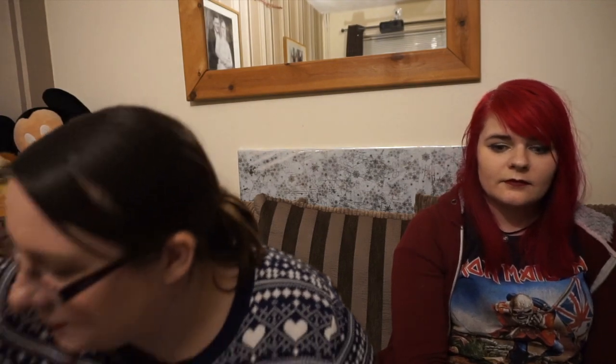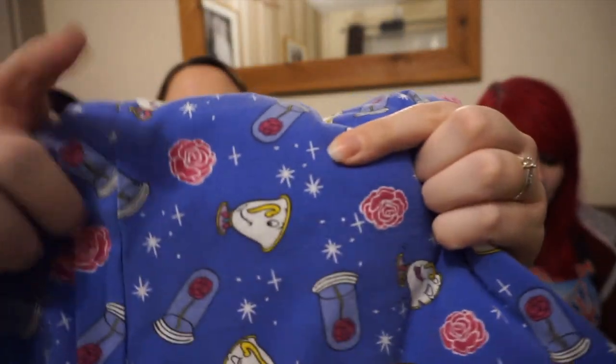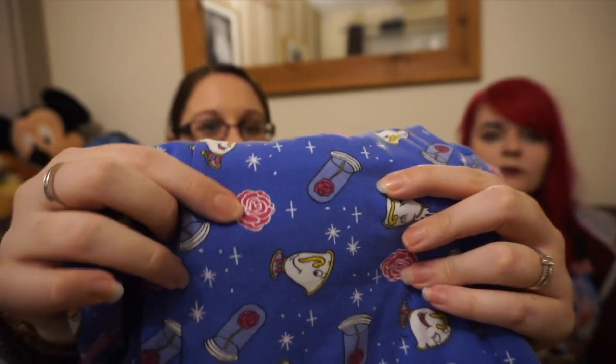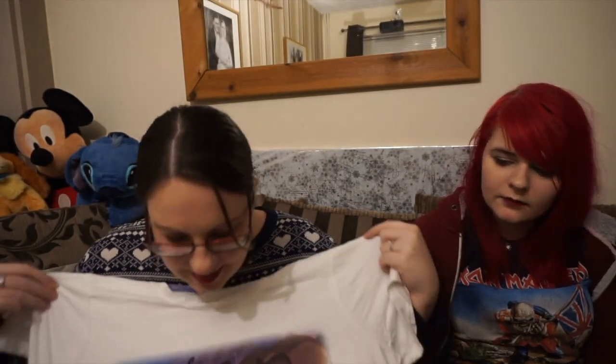I have a nice stack of Disney clothing here. First up is pajamas which is also Beauty and the Beast — there was a massive theme going on! We have a little Chip and the rose in the jar on the trousers, and then the top says 'Tale of Enchantment' and has Belle and the Beast on it. You have to try and get all the old Beauty and the Beast stuff before they replace it all — I love it.